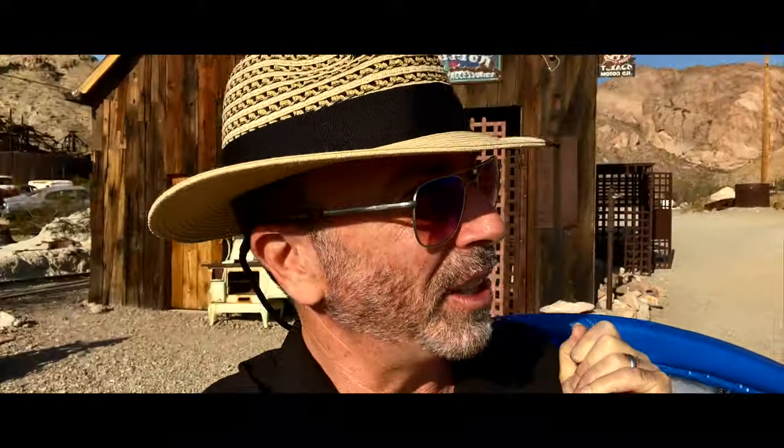Welcome to a Las Vegas flying dress shoot at the Nelson Ghost Town. We are going to set up three flying dresses today, also using a trampoline that we recently purchased as part of the shoot. This is a little bit of the behind the scenes — it's a fantastic location, very close to Las Vegas, about a 40 to 45 minute drive.